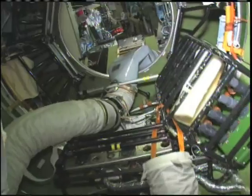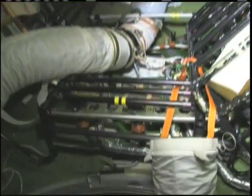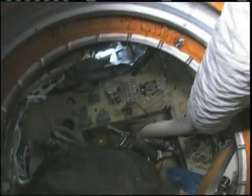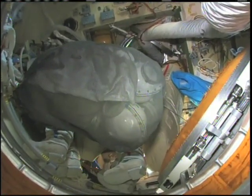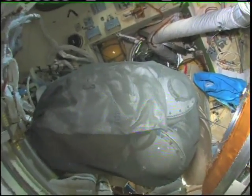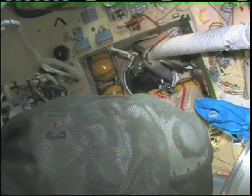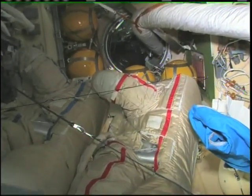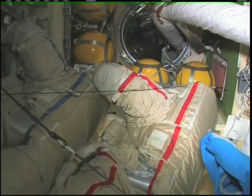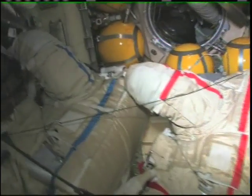The docking compartment is another one of those vertical-looking modules. It's kind of a misnomer — it's not just a docking compartment, it's also an airlock. Yuri and I went out in these two spacesuits a few weeks ago, went into open space, and had a spacewalk.